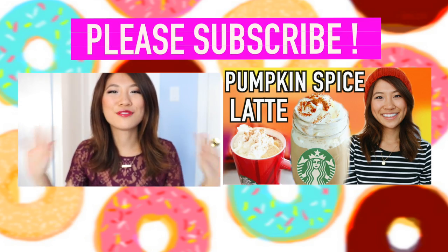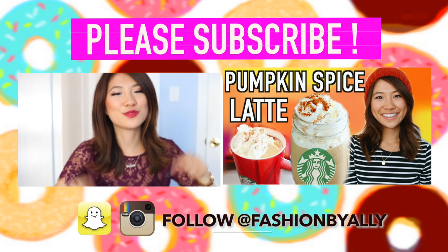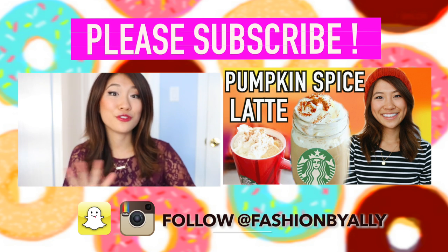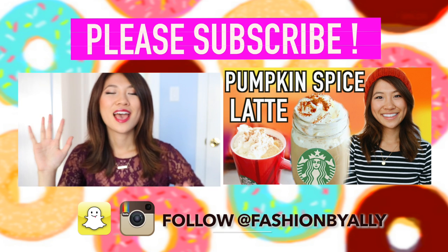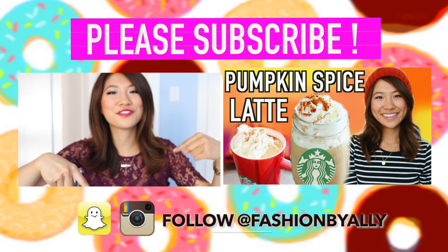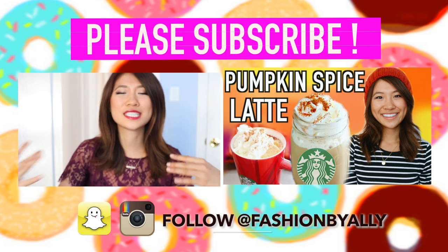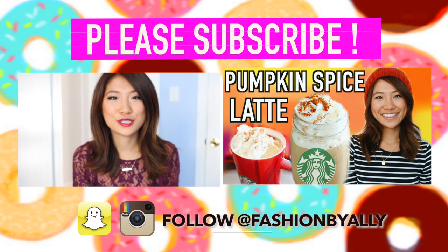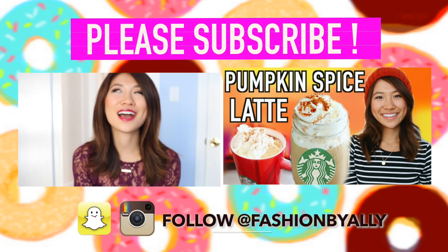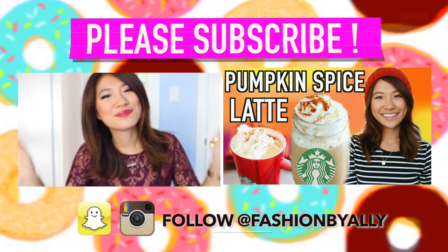Thank you so much for watching — I really hope you guys enjoyed this fall clothing haul! Let me know in the comments which piece was your favorite and what you've been loving for the fall season. Also, don't forget to check out my collab with Seventeen — I'll link it down below. Thank you so much for all of your love and support. I wouldn't get the opportunities that I do without you guys and I am so grateful. I love you guys and I hope you're having a great day — bye!